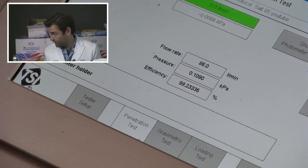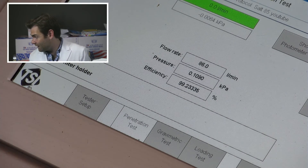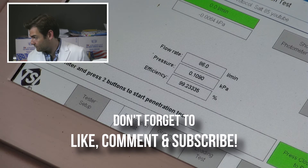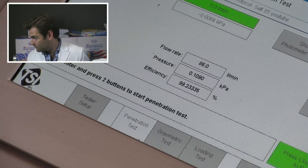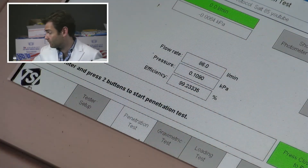99.23% filtration — that was better than the other one. 109 pascals breathability. We looked at the quality certificate — same manufacturer. So the black version actually did better than the white, at 99.23%.